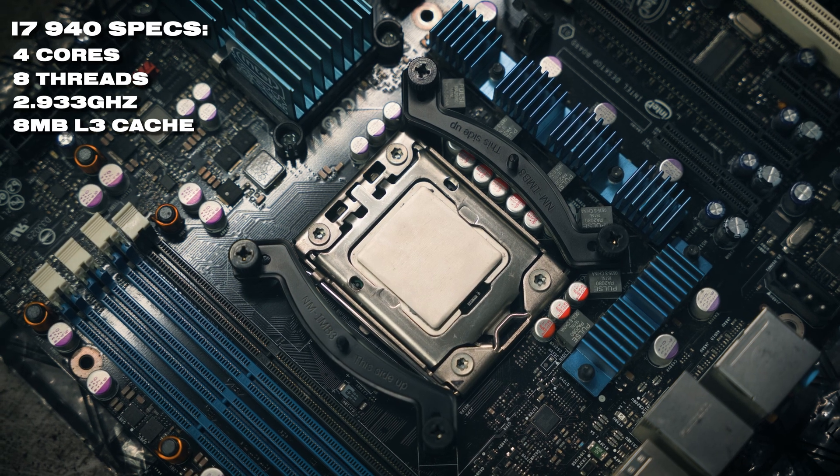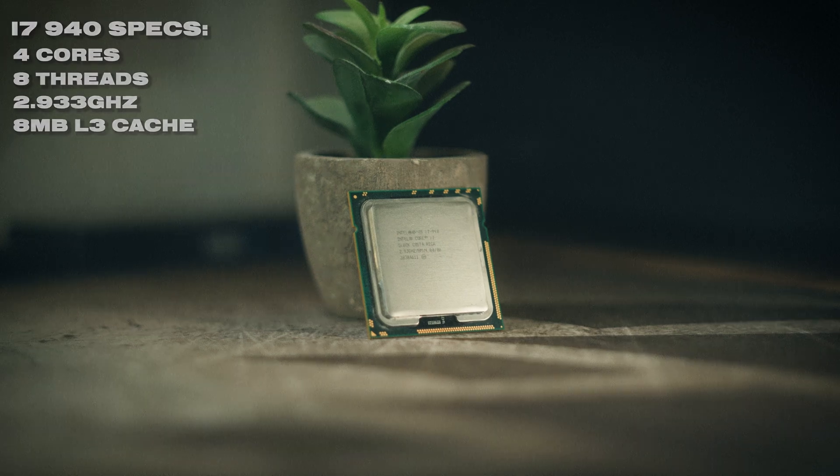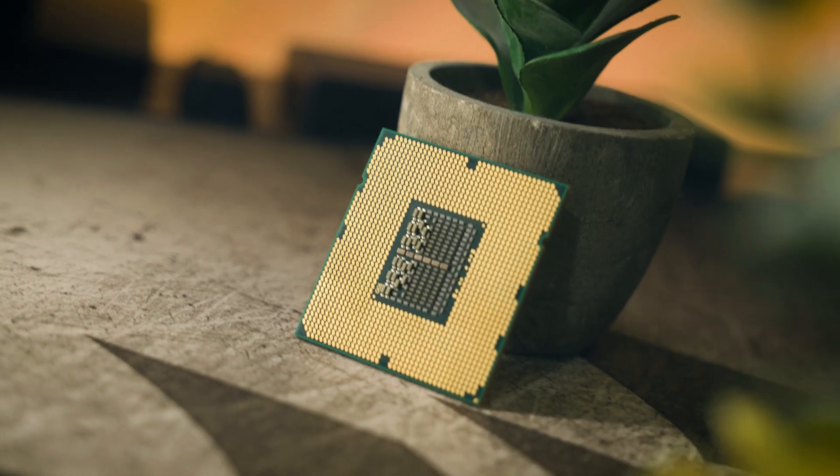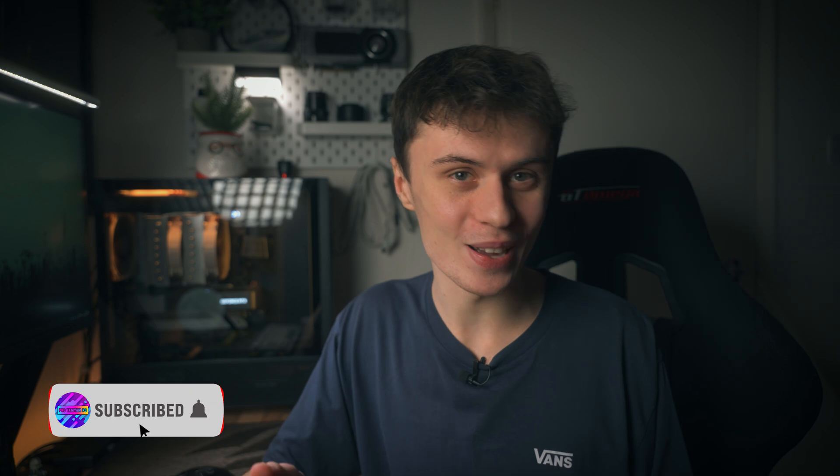Back to the i7: we're featuring four cores, eight threads, and eight megabytes of L3 cache. The cores are clocked at 2.933 GHz, but does this net it some decent performance in 2024?